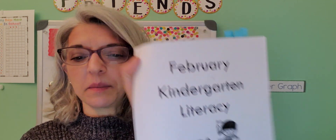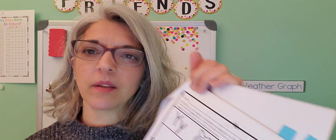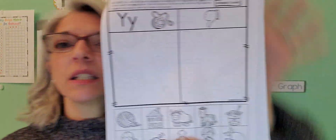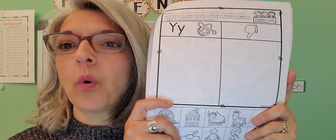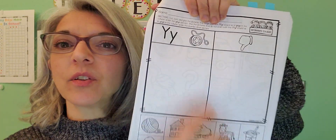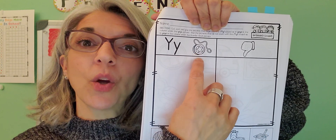After that we're going to move to our February literacy packet and you're going to first do your cut, sort, and glue page for the sound Y. So the sound that Y makes is Y. And that's a yo-yo to help remind you of that sound. That's a good one because it has Y in it twice — a yo-yo.